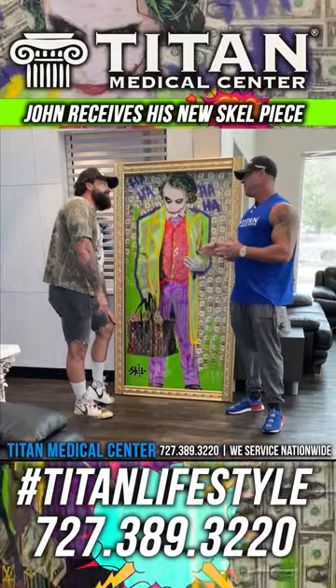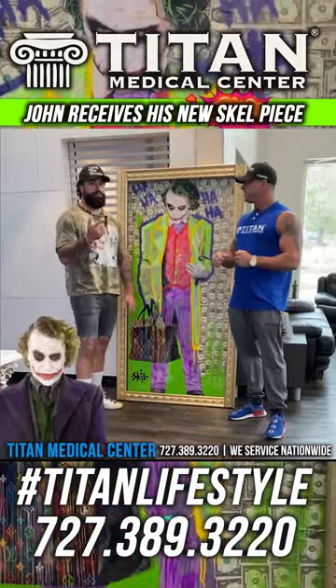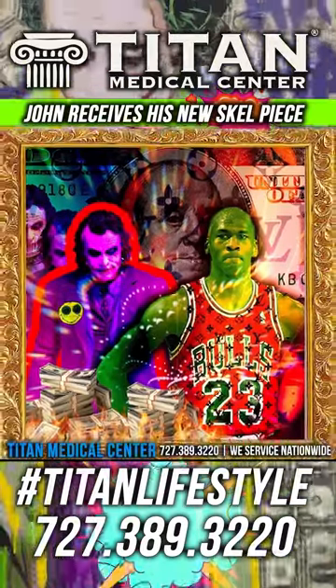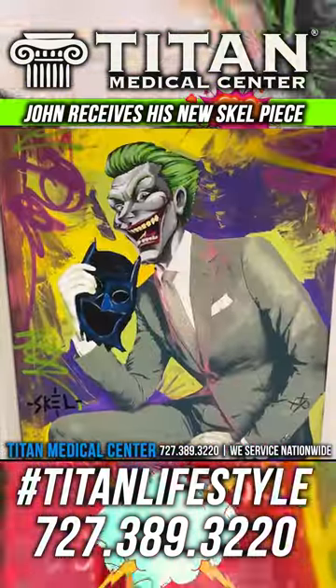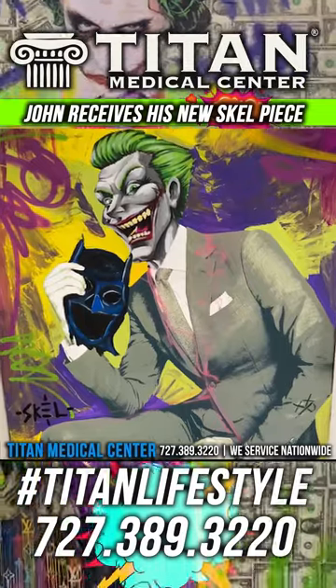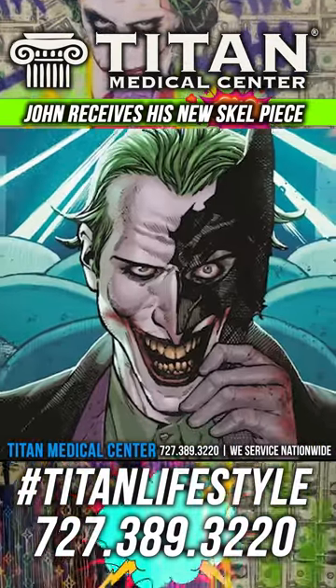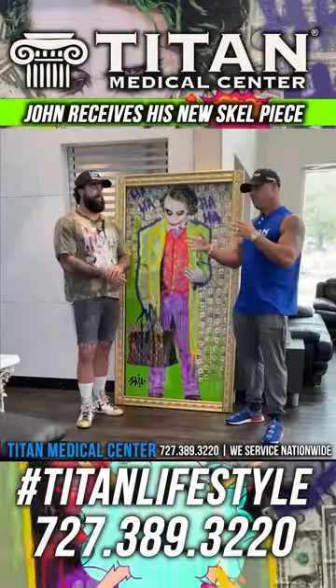We could have done a dope Joker-Jordan collab. The Neiman Marcus piece was really cool because it was the Joker holding Batman's mask. In the comics, there was actually a story where he killed Batman and was holding the mask. So it's iconic — it brings back those memories.